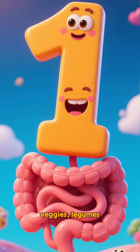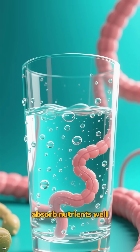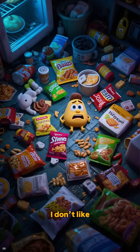I love whole grains, veggies, legumes. Two, stay hydrated — water helps me absorb nutrients. Three, avoid chronic stress and high-processed food. I don't like chaos.